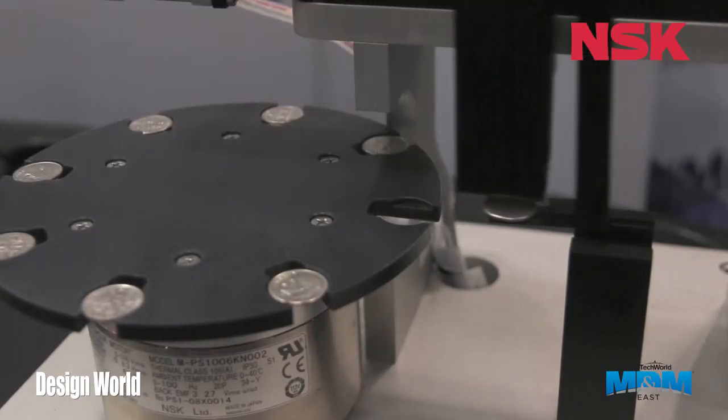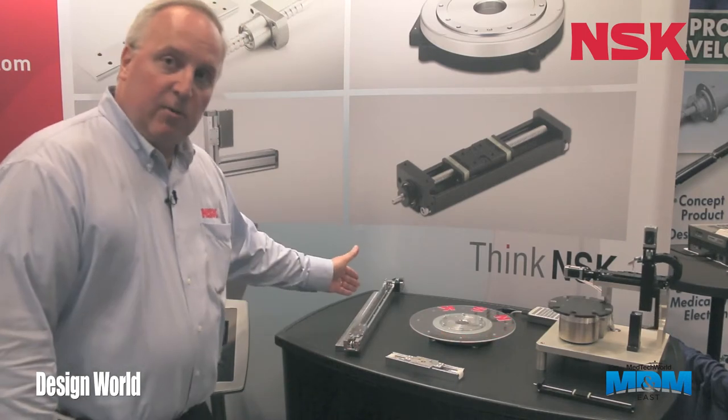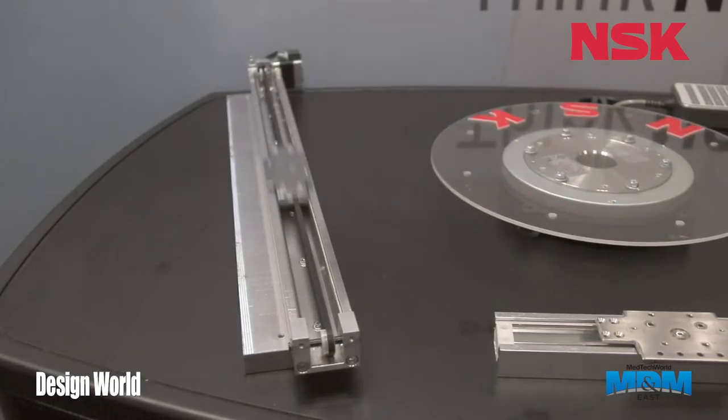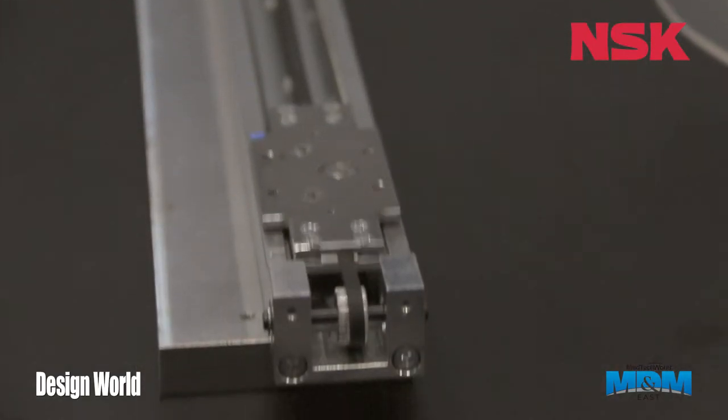Over here we have a full multi-axis system highlighting our mega torque motor and our miniature mono carrier series — XYZ configuration. And lastly we have our new i-slide, which I talked about earlier in the components. This is a full ride version of that, called a full ride, with the stepper motor. This can also be made into multi-axis configurations.